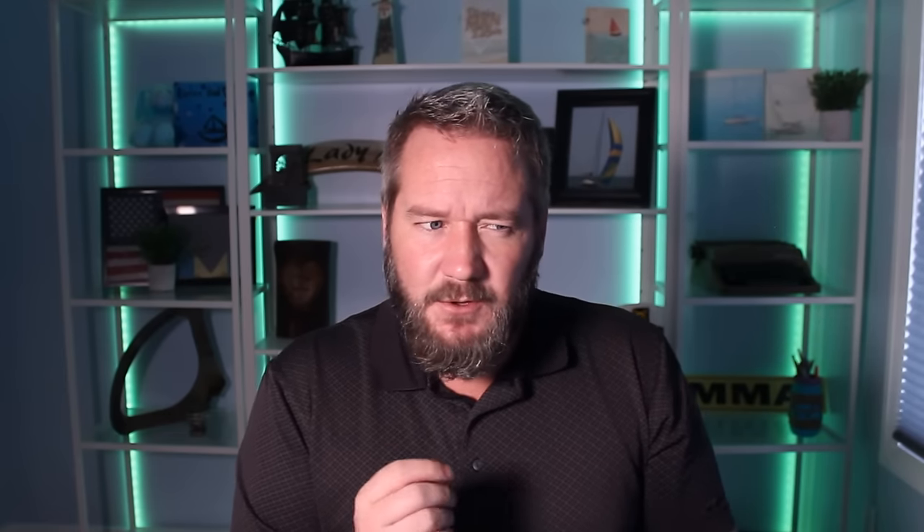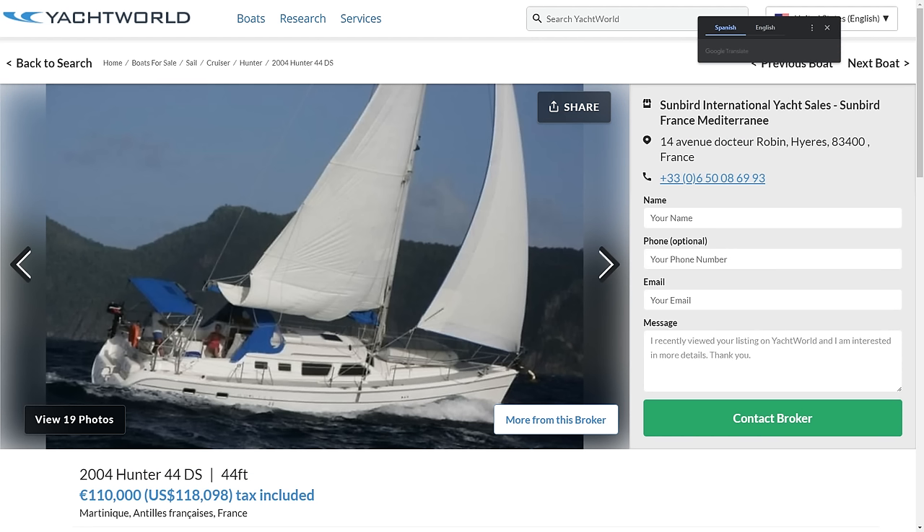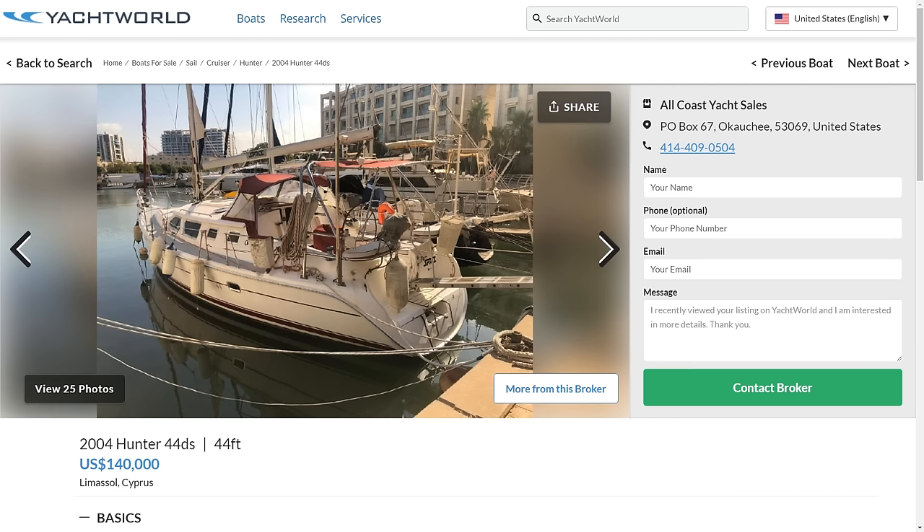To add to Don's point just a little bit — here are these boats that are for sale. These are the Hunters I'm talking about, and the inquisitive mind might wonder how they got there. Here's one in Croatia, one in Italy, one in Greece, one in France, and one in Cyprus. This list goes on and on — which is not bad for a little plastic boat made in Florida to be sold all over the world. How did they get there?